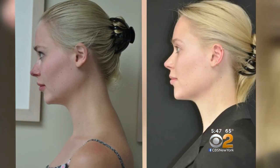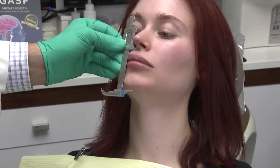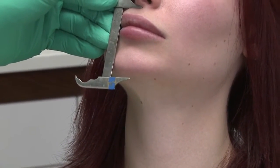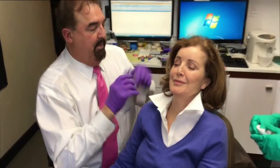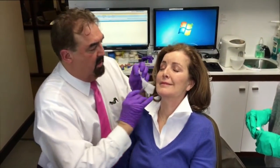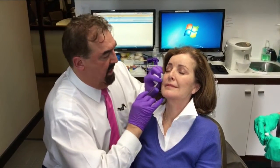Kristin Mackey showed us how JuvaBite lengthens her lower face. Dr. Gelb measured the difference as a full quarter inch. She loves it — it's made her lips look less pouty and opened her jaw. Once the jaw is in a more youthful position, Dr. Romo can add just the right amount of filler to achieve the desired natural look.